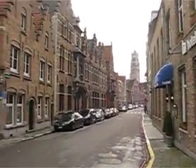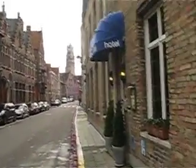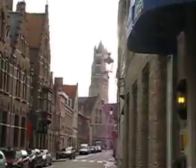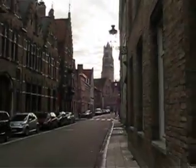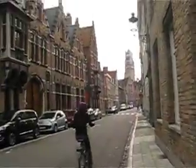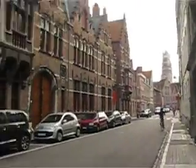Up in the background you can see the church tower — I forget what it's called. Everyone rides bikes here, there's so many of them.